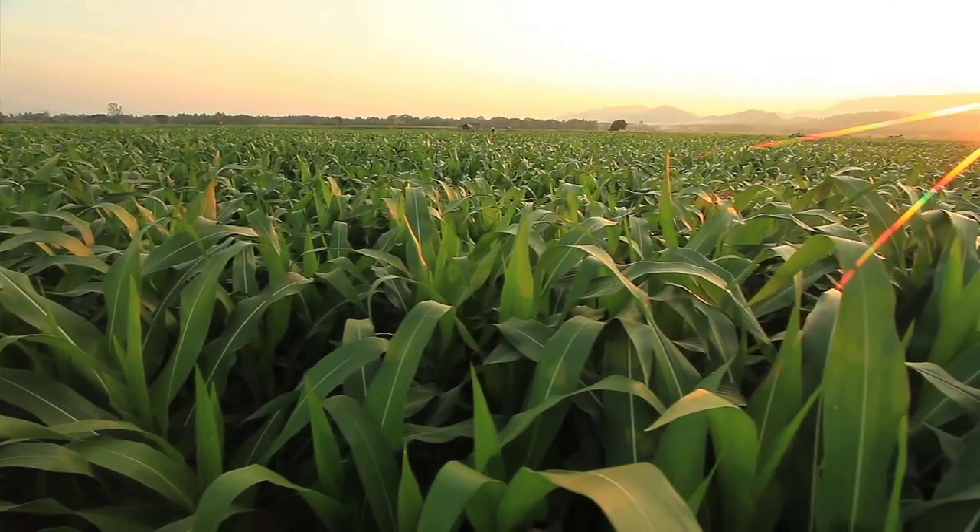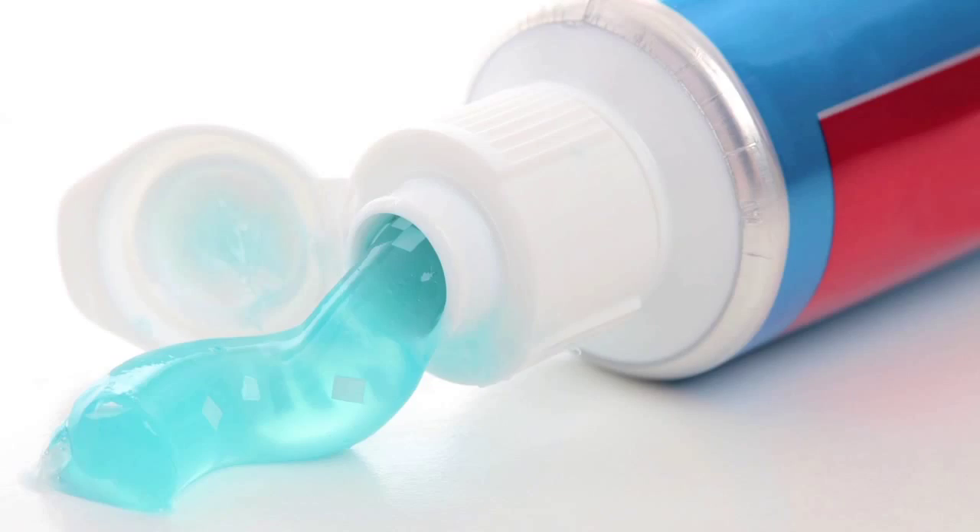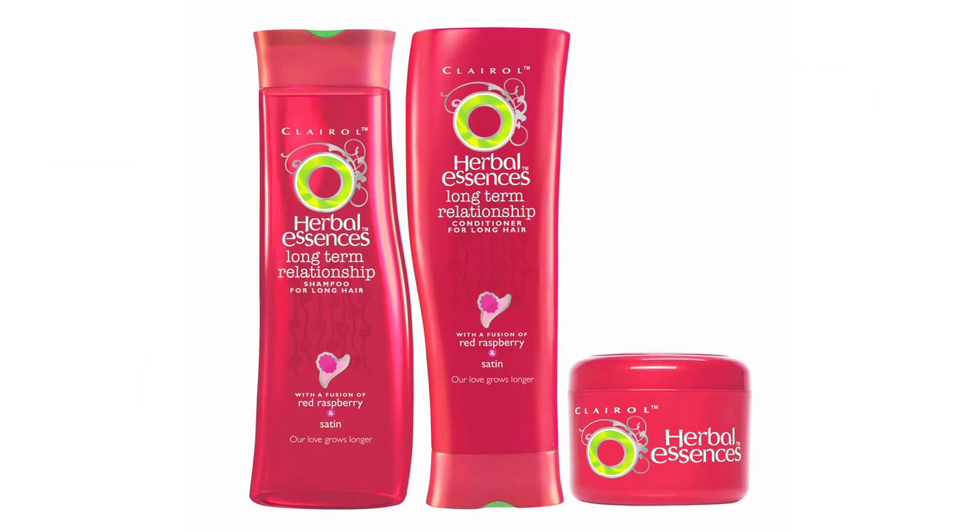Corn is the number one grain crop grown globally — there's more corn grown in the world than any other crop. It feeds billions of people and it's found in almost every product you see in the supermarket. Over 40,000 different products use corn, and almost every kind of food we eat has corn in it at some point. It's also finding lots of applications in other areas now too.